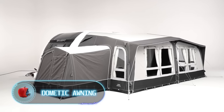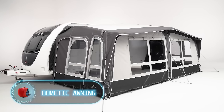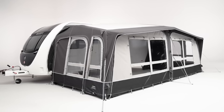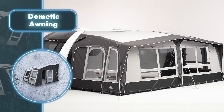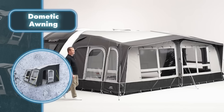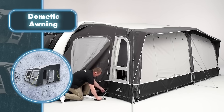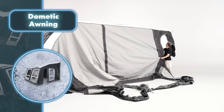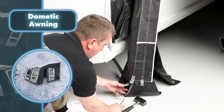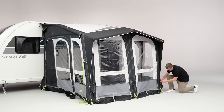Dometic awning — campers already come equipped with living space, but if you require more area you can effortlessly expand it by inflating a Dometic awning. Setting up their awnings isn't hard — it's just a matter of arranging some poles and draping fabric over them. Once the material is stretched over the trailer's length or a section of it, the parts are puffed up and the structure is all set for use.